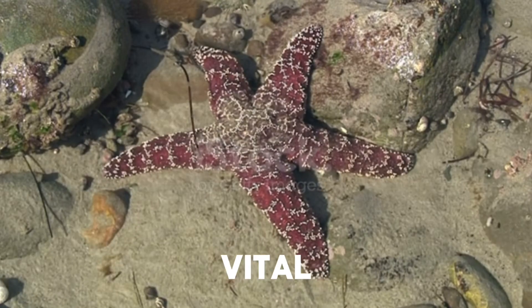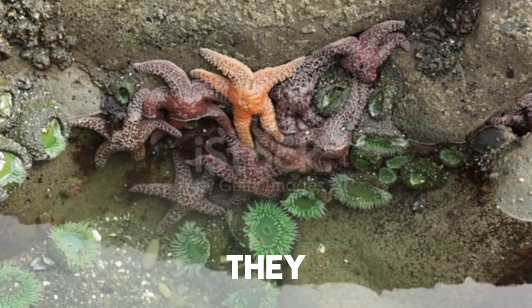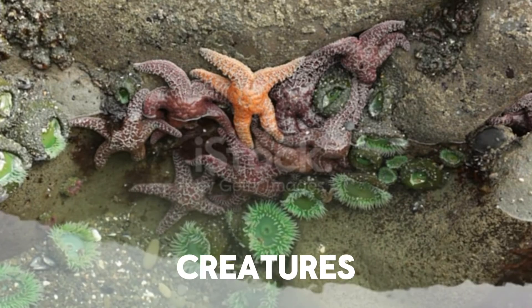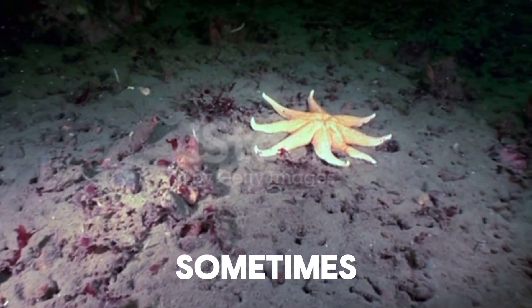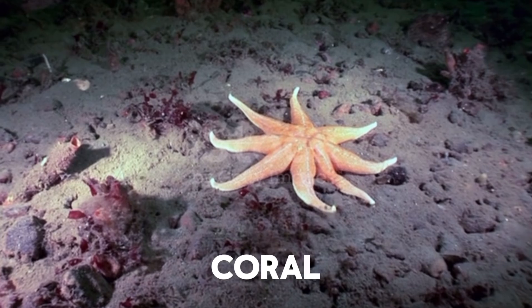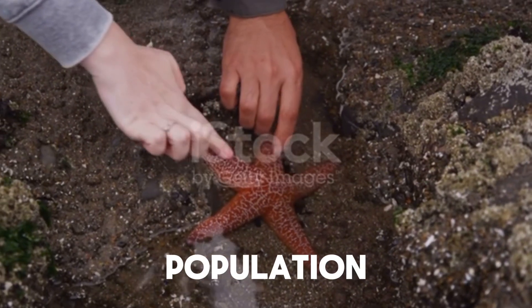Starfish play a vital role in maintaining the balance of marine ecosystems. As predators, they help control the population of bivalve mollusks and other small creatures. However, they can sometimes have a negative impact, like the crown-of-thorns starfish, which preys on coral and can cause significant damage to coral reefs if their population is not kept in check.